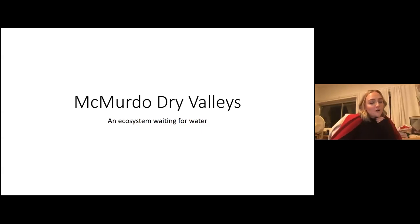Today we have Edward Carpenter here. He is a professor at San Francisco State University in the Department of Biology. He got his bachelor's degree in biology from the State University of New York College at Fredonia and postgraduate education at North Carolina State University, followed by a post-doctoral fellowship at Woods Hole. He is here to talk to us about nitrogen fixation in the Antarctic dry valleys.